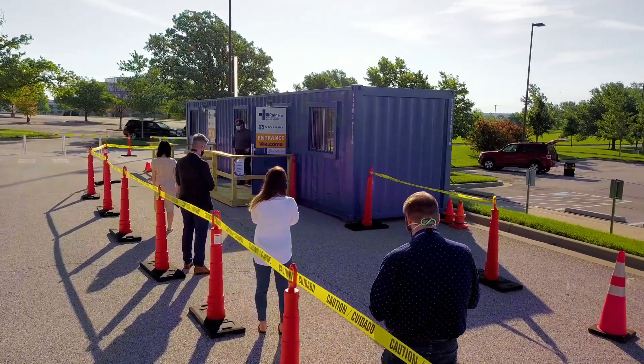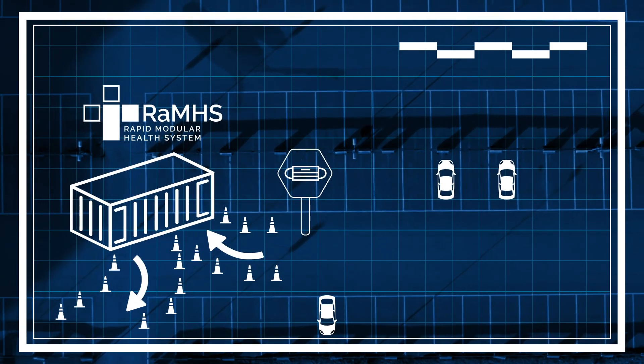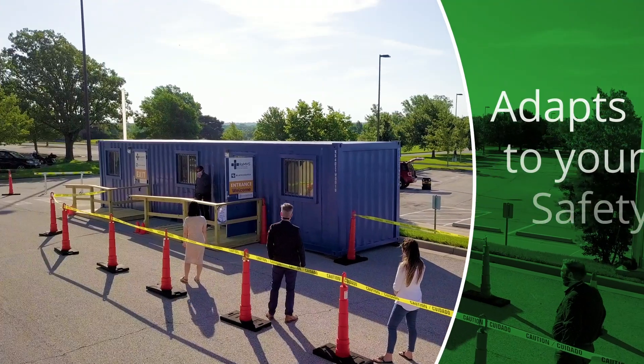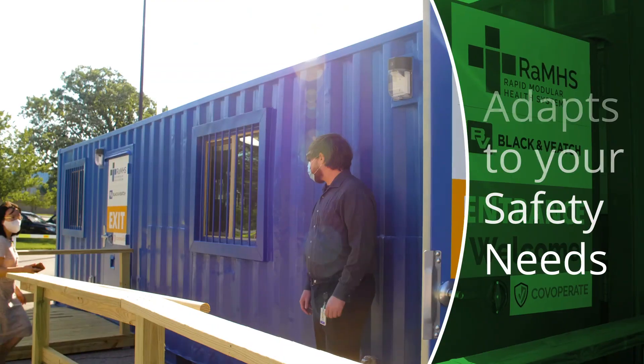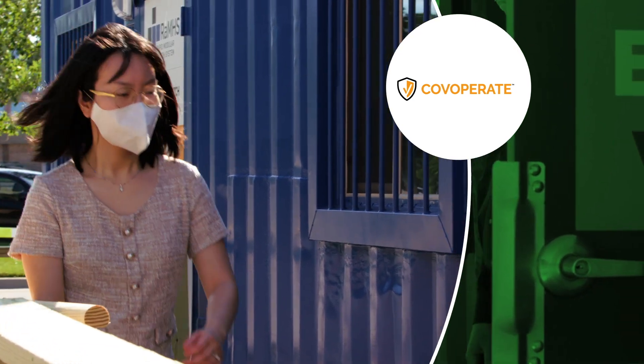With RAMS, Black & Veatch has transformed mobile containers into comfortable plug-and-play sites for coronavirus screening and diagnostics. RAMS adapts to your safety needs. Workers can pre-screen before arrival using solutions like the Co-Operate mobile app by Black & Veatch and Field2Base.